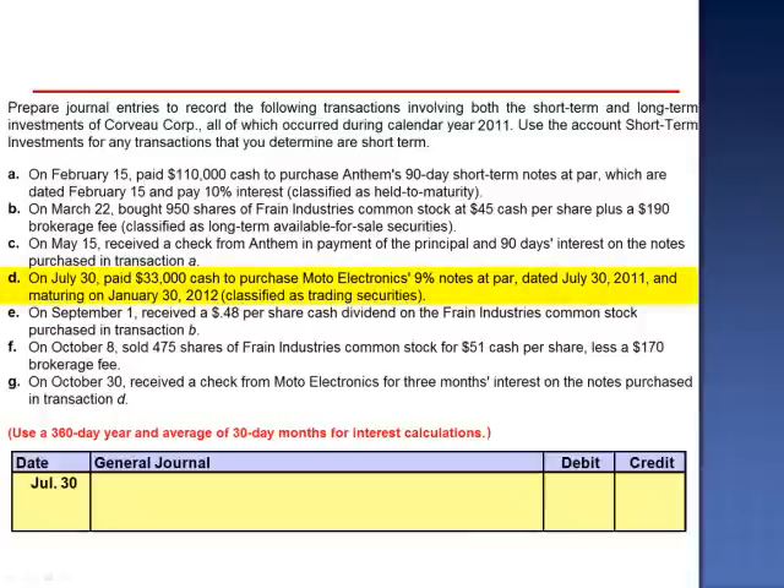Letter D. On July 30th, paid $33,000 cash to purchase Moto Electronics' 9% notes at par, dated July 30th, 2011, and maturing on January 30th, 2012. These are classified as trading securities. The journal entry to record the purchase is a debit to Short-Term Investments Trading Securities for $33,000, and a credit to cash.